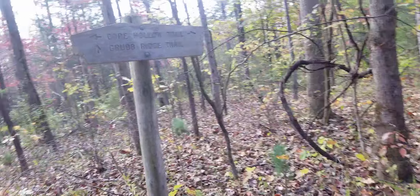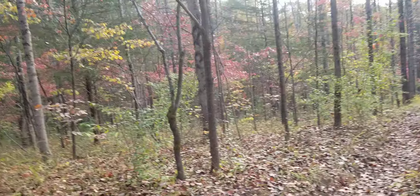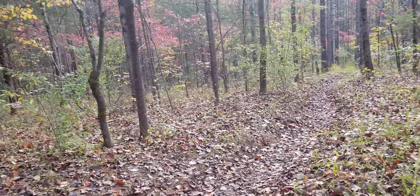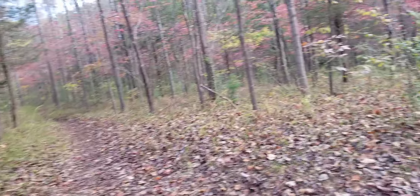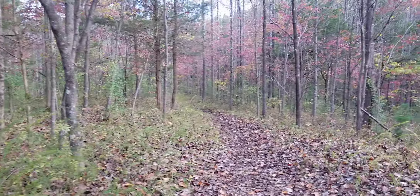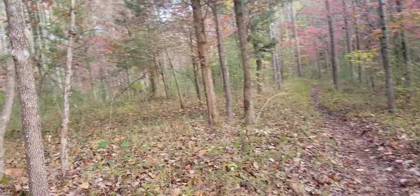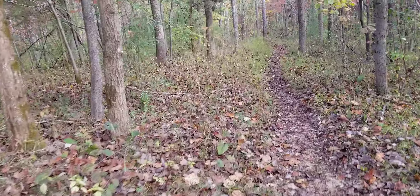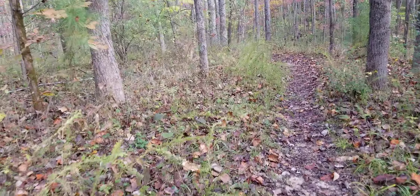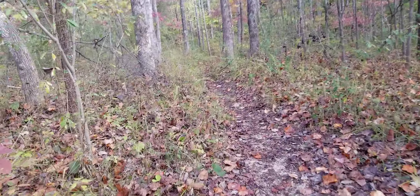Look at this — that officially finishes up the Grub Ridge Trail for me. This is the way I gotta go. I wasn't planning on it, but I'm gonna go ahead and go into Blackwell Campground and take me a little break. I wasn't going to, but I'm making really good time.